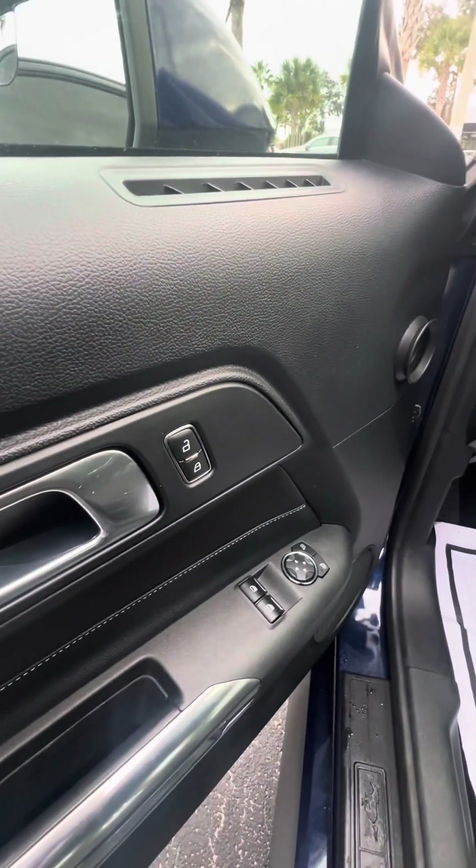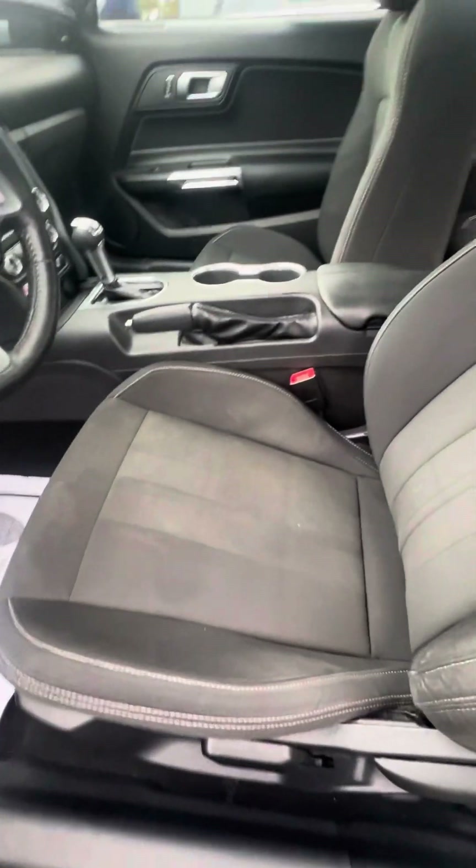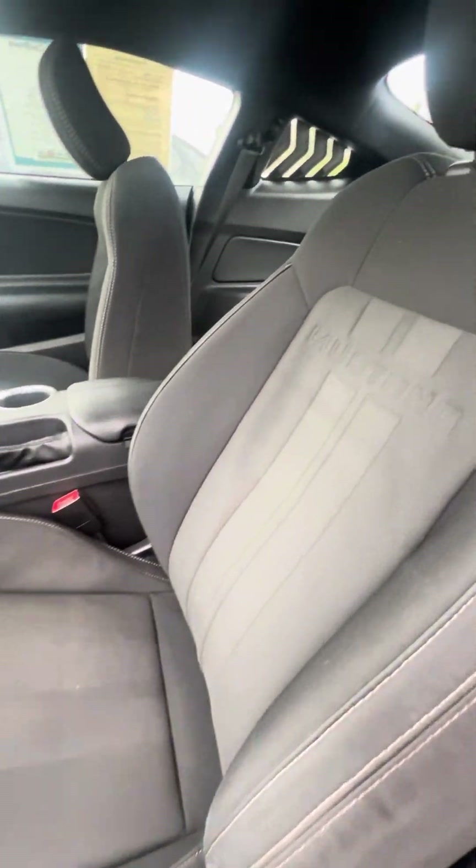Power window, power lock on the driver side door. Now we get to the driver side that's used the most. Here's the seat — no rips, no tears, no damage to the seat.